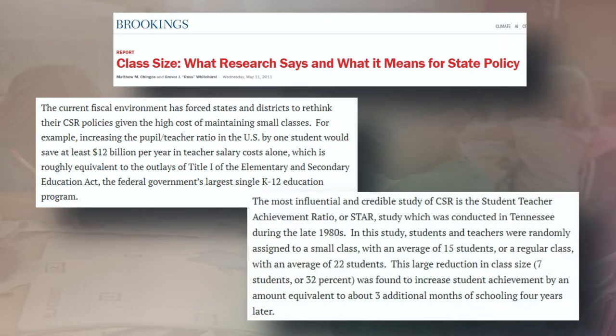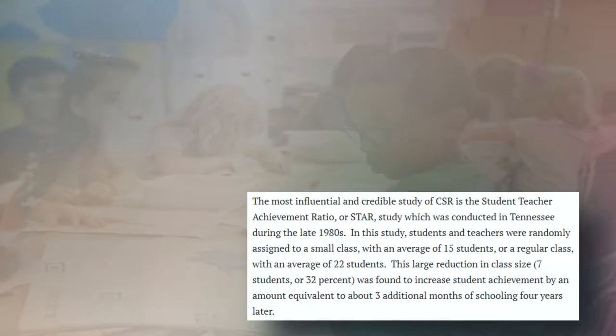This article goes on to describe a study conducted in Tennessee in the 80s. Students and teachers were randomly assigned to either a small or regular classroom. Four years later, students in the small classroom had gained around three additional months of schooling. Are those gains enough to spend that kind of cash?